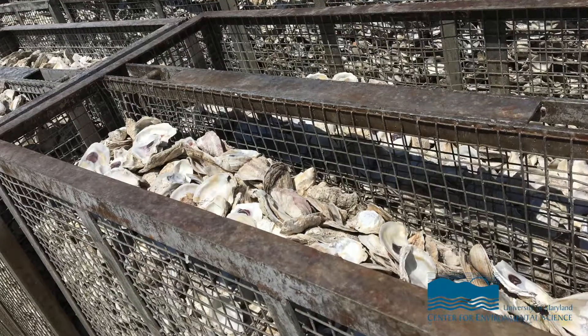Oyster shells are obtained by either DNR or the Oyster Recovery Partnership, and they're stored at Horn Point for a year in order for the organic matter to rot off of them. After that year, they are put through a washer and grader, and the clean graded shell is put in these stainless steel cages.